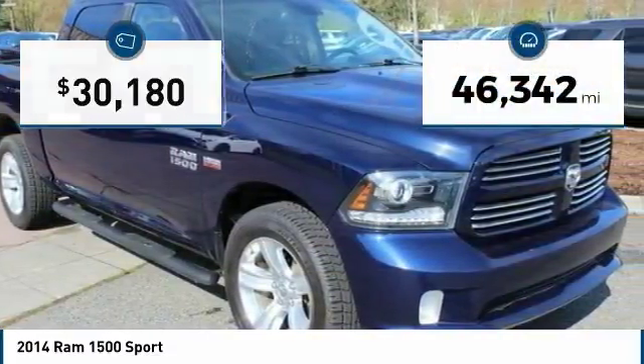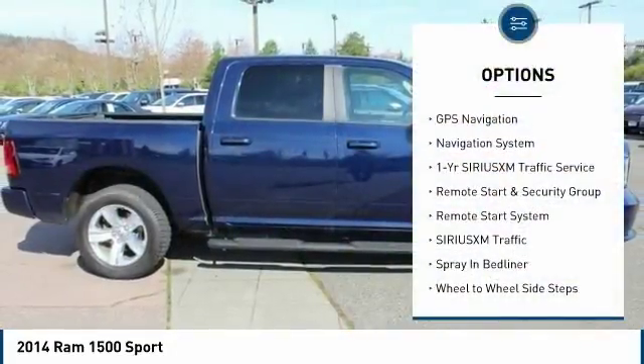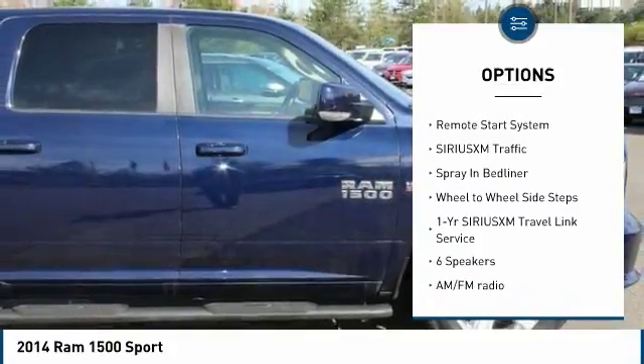This vehicle has less than 50,000 miles. Here are some of this vehicle's great options: remote engine start, power sunroof, and navigation system.